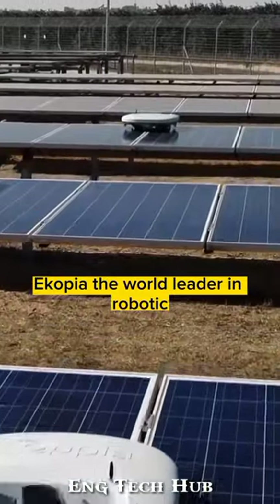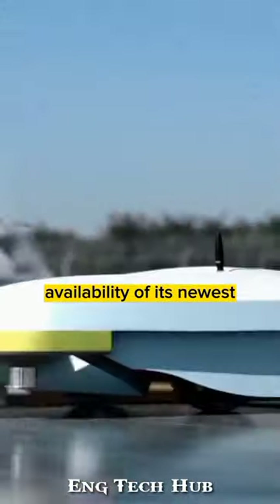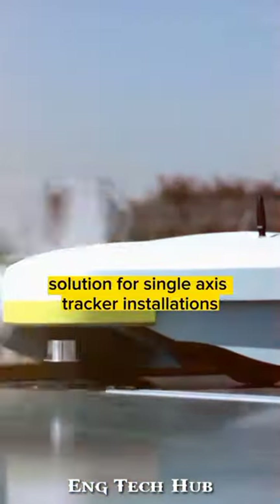Ecopia, the world leader in robotic, water-free photovoltaic solar panel cleaning solutions, this year announced the general availability of its newest fully autonomous solution for single-axis tracker installations.